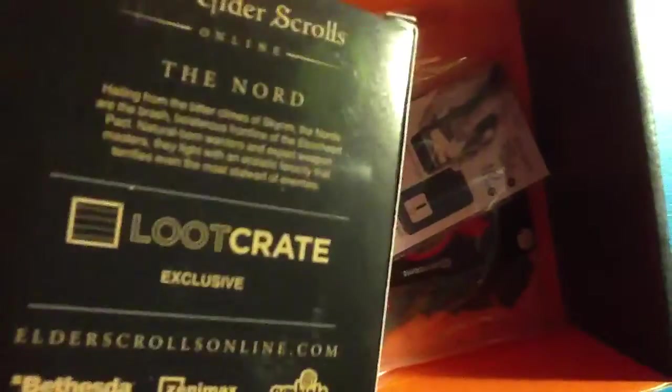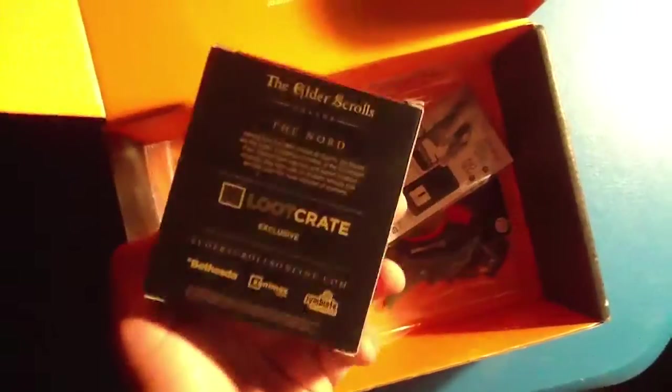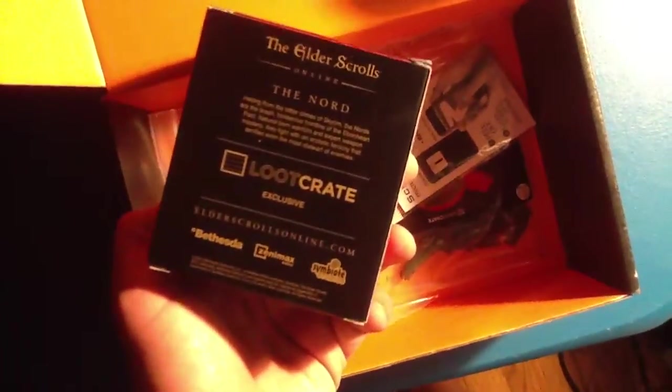The Nord — I have no idea what this is. Oh, it's Elder Scrolls Online — I'll open that in a minute. There are also Loot Crate dice. Oh, it's squishy — like for some kind of Dungeons and Dragons type thing.